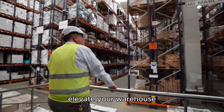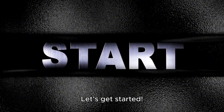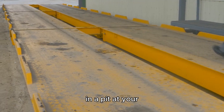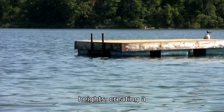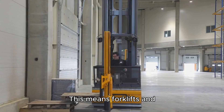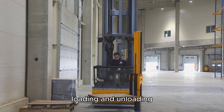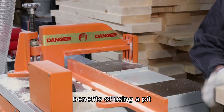These are tools that can elevate your warehouse efficiency and safety to the next level. Let's get started. So what exactly are pit dock levelers? Simply put, they're platforms installed in a pit at your loading dock. They adjust to different heights, creating a seamless bridge between your dock and the truck bed. This means forklifts and pallet jacks can move smoothly between the dock and truck, making loading and unloading safe and easy.